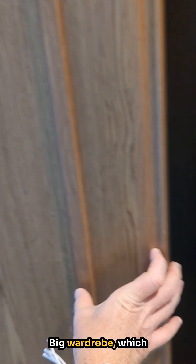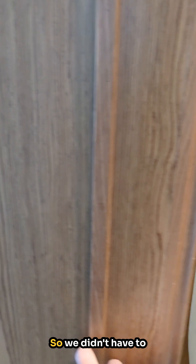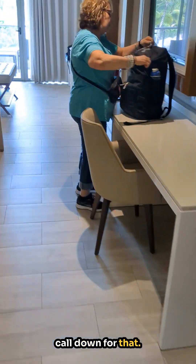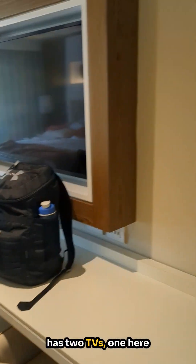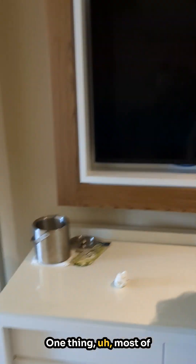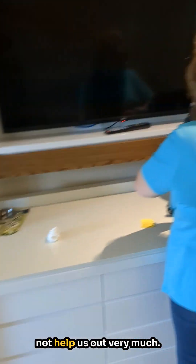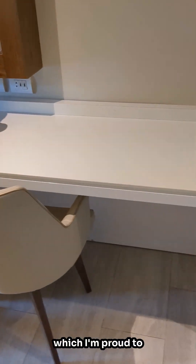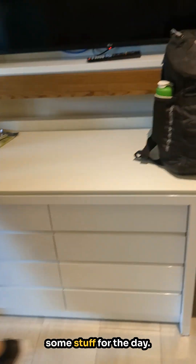Big wardrobe which lights up, which is nice — very nice to be able to see what you need. I was very pleased to see the iron and ironing board in there, so we didn't have to call down for that. Big living area here with a comfy couch, and it has two TVs — one here and then another one in the bedroom area. Most of the channels are Spanish-speaking, so it did not help us out very much. There's also a nice desk area, which I'm proud to say I did not use, except for laying out some stuff for the day.